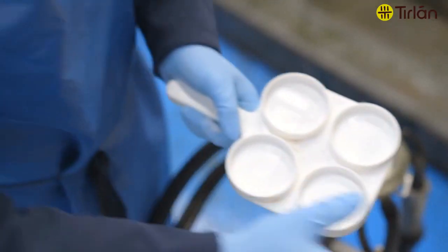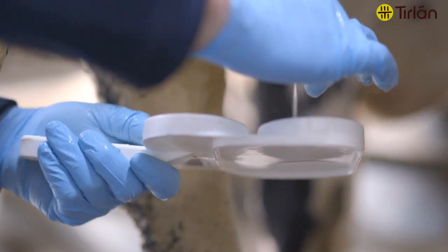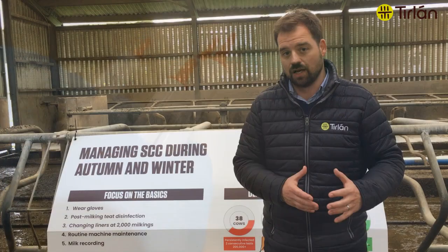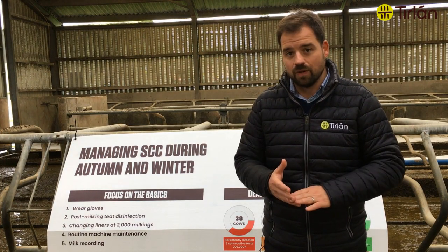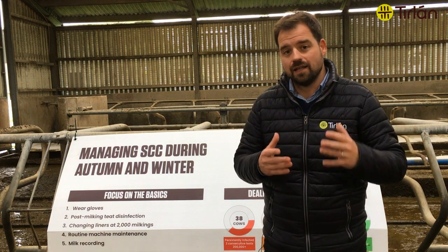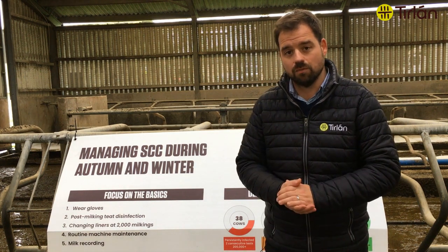If you are milk recording and you have individual cow cell count records, go through the cows on the red and amber list. Look at which cows are actually causing trouble and if there's anything you can do about those cows. That could be treating them, it could be drying them off, or it could be segregating them out and milking them last so that at least they don't have a chance to spread the infection to all the other cows who don't have a cell count problem at the moment.